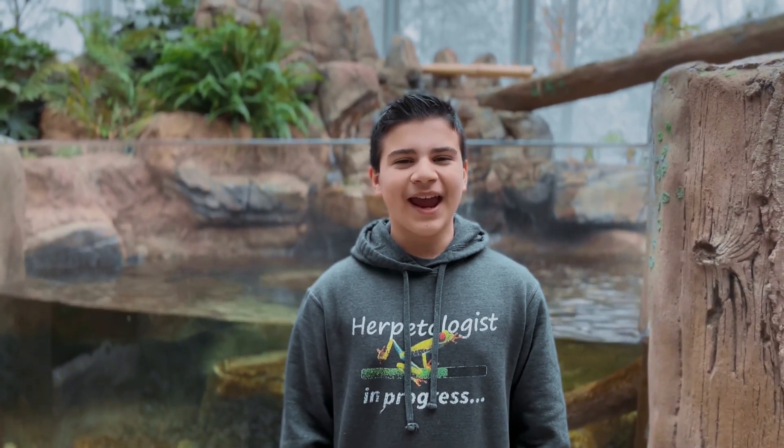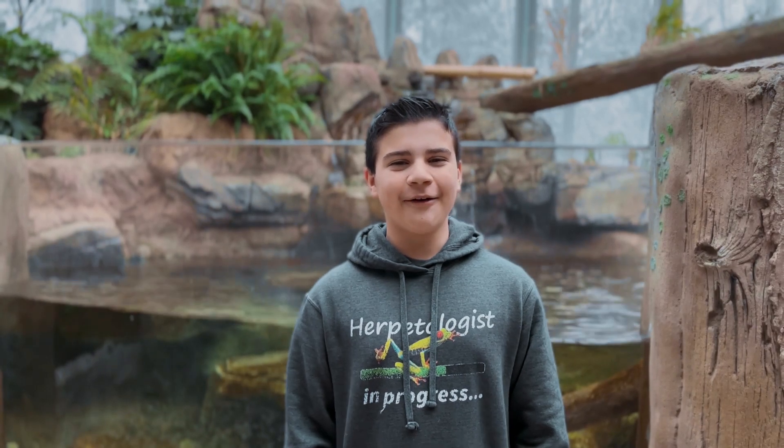Thank you for coming with me on this adventure through the National Amphibian Conservation Center, where we learned about the Japanese giant salamander. I hope you learned something new and I hope you enjoyed this video. I will see you all in the next video. Bye!